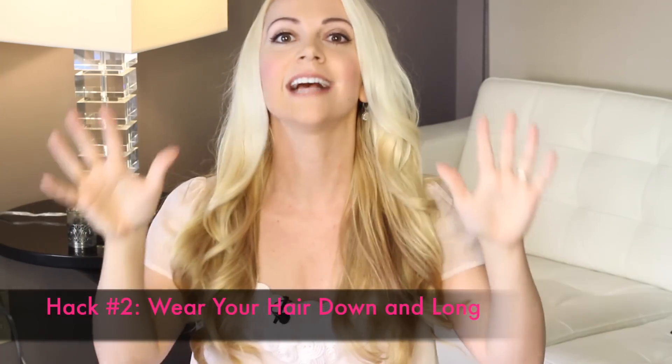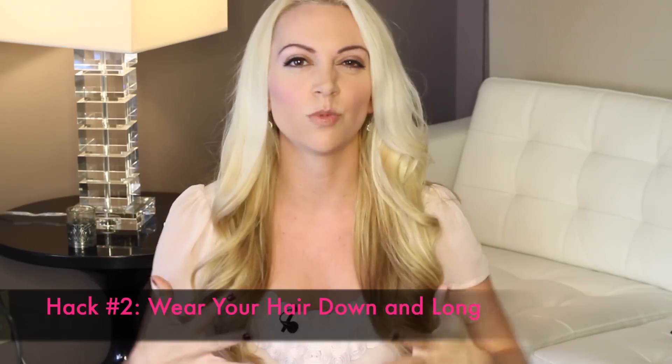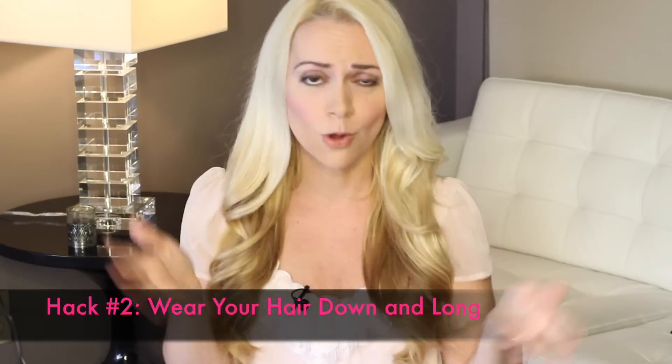DIY hack number two is to wear your hair as long as possible. Long hair has been biologically associated with fertility, so really the key is to wear it down and as long as you can get it. Now, if you don't have long hair, that's totally okay. A set of fun clip-in extensions can really do the trick when you know you're going to be seeing your crush.